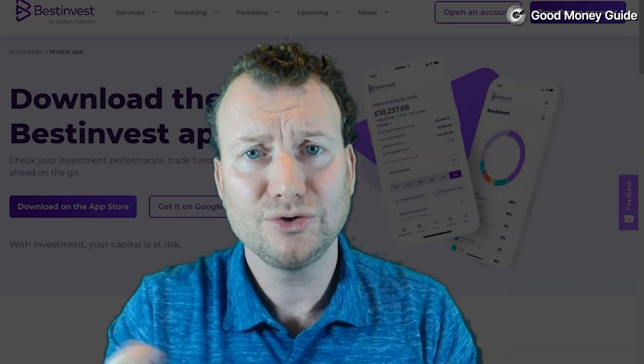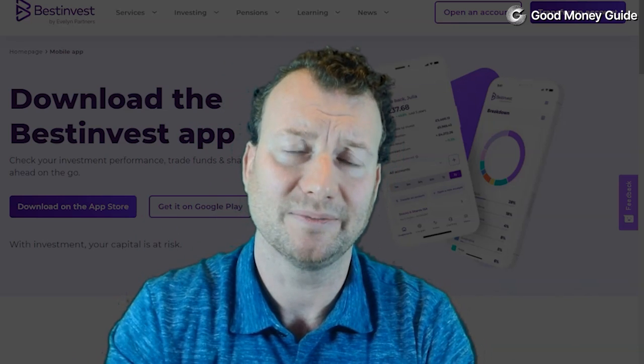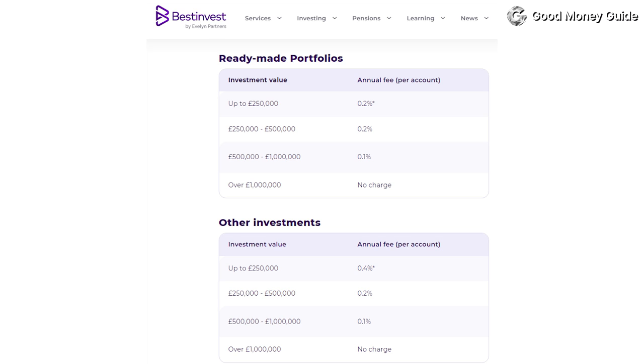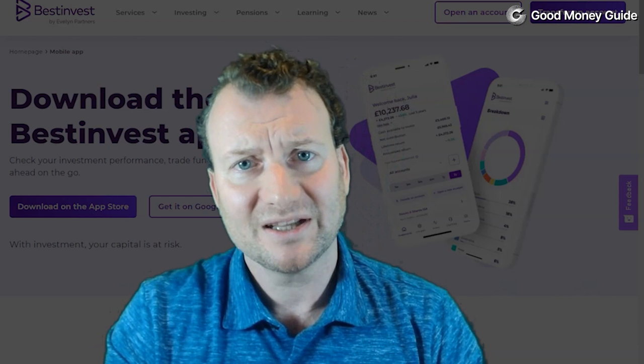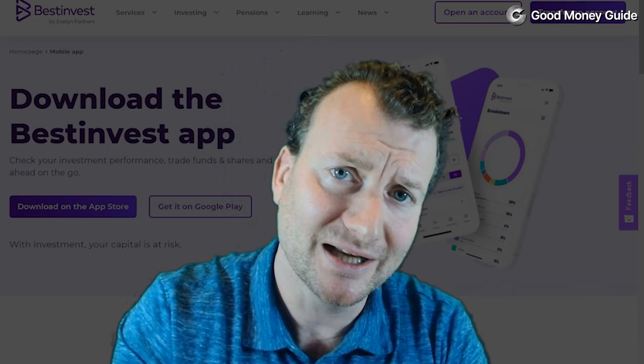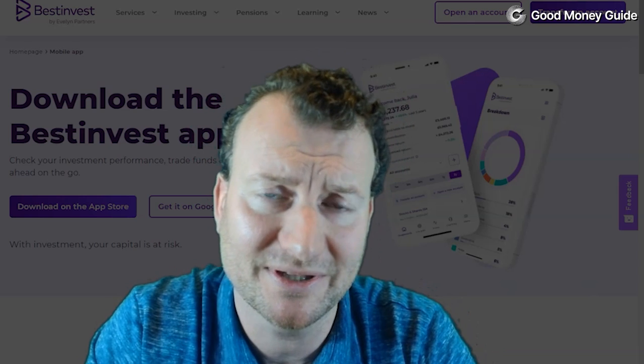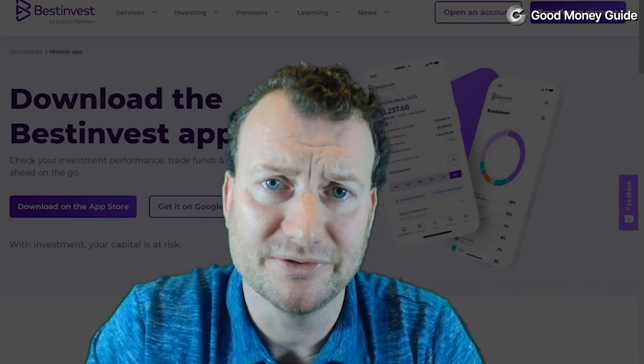There are two things that Best Invest do differently that we quite like. First, they are really driving down the cost of investing in passive ready-made portfolios. If you invest in other products, the charge is a little higher — they start at 0.4%, which is lower than Hargreaves Lansdowne but higher than AJ Bell — and the catch is there's no cap on those fees.